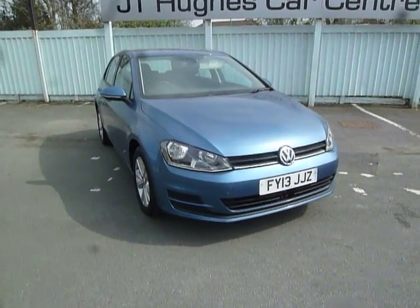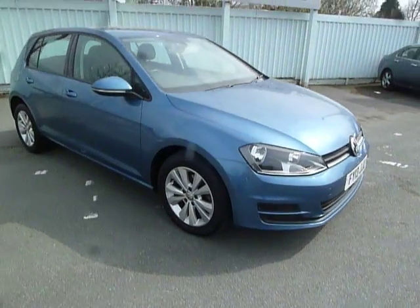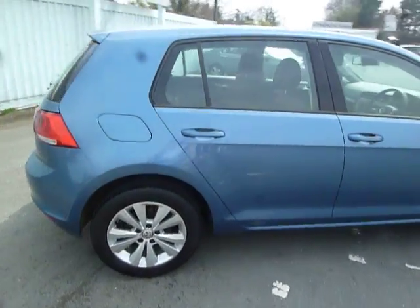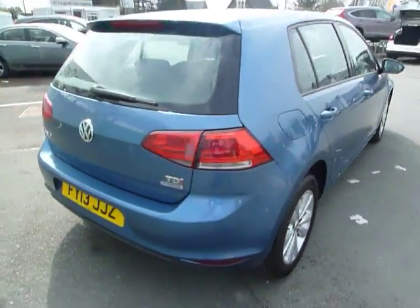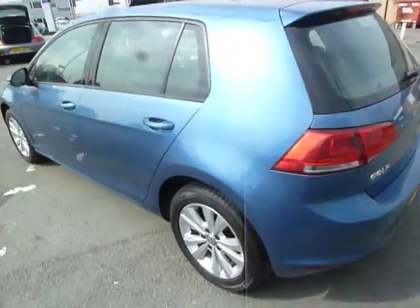Hello and welcome to JT Hughes in Oswestry. My name is Adrian and today I'll be showing you around this 2013 Volkswagen Golf 1.6 diesel automatic. Finished in denim blue, which is metallic paint as you can see. It's got alloy wheels and it's the 5-door hatchback.